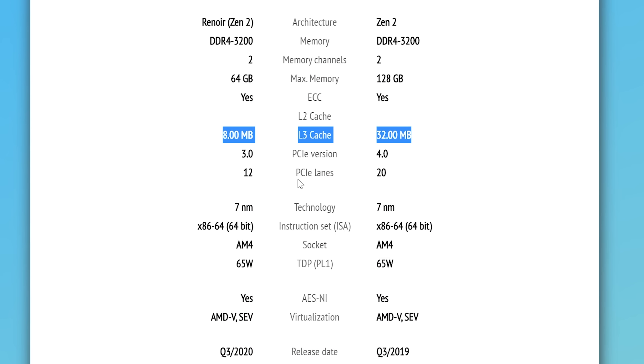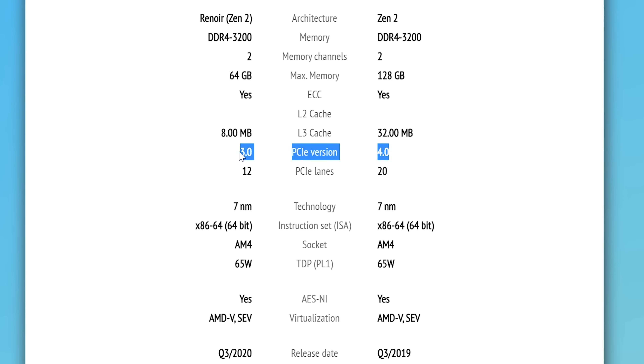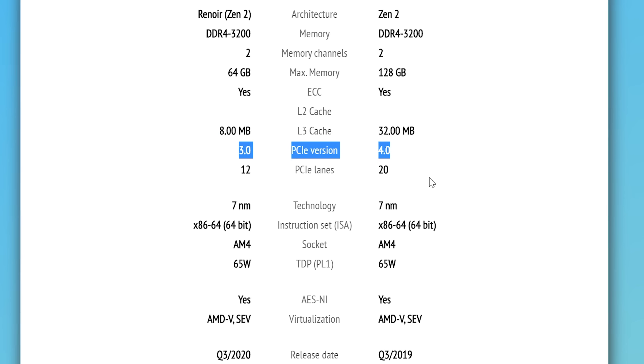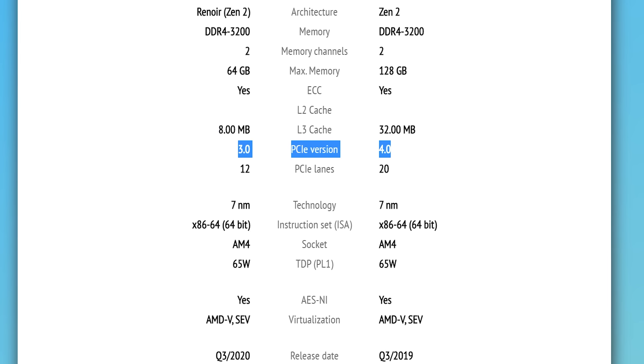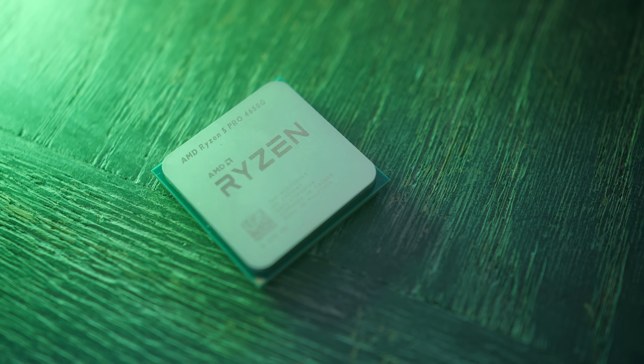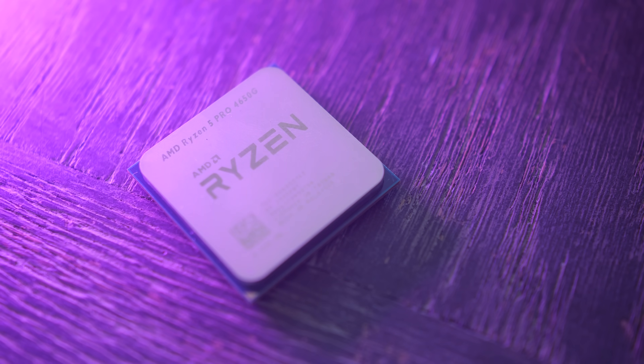Let's go over the key differences between the desktop 3600 and the 4650G. First, the APU portion is on board the 4650G. Second, the L3 cache is different — the Ryzen 5 3600 has more L3 cache than the 4650G. Next, the 4650G is clocked higher on both single core and all-core counts out of the box. This also helps if you're a streamer wanting to offload encoding to the GPU portion of the 4650G instead of your discrete GPU, giving you a few extra frames.